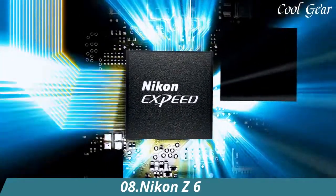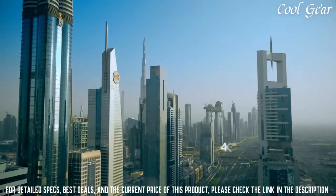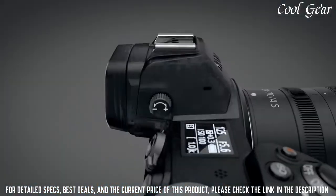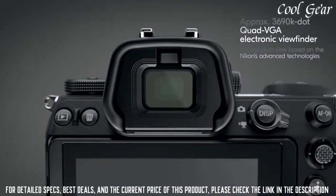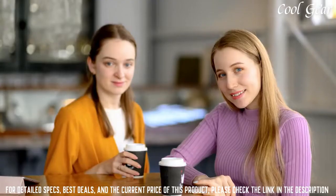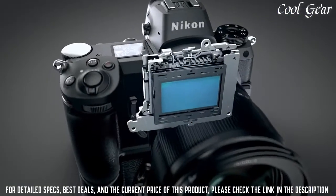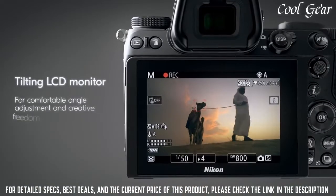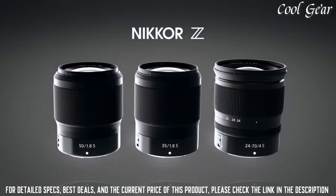Number 8: Nikon Z6. Large, full-frame Z-mount for revolutionary optical performance. Nikon-designed 24.5-megapixel backside-illuminated image sensor. 273-point on-sensor phase-detect AF system. Up to 12fps. 4K Ultra HD video. 6K time-lapse. 1080p 120fps slow-motion. Compatible with Nikkor Z lenses and over 360 F-mount Nikkor lenses. It's at the sweet spot of speed, resolution, and low-light performance. This is mirrorless versatility as only Nikon could create.